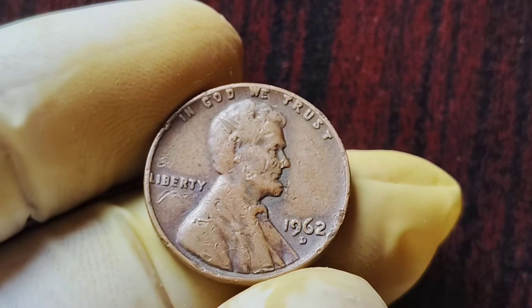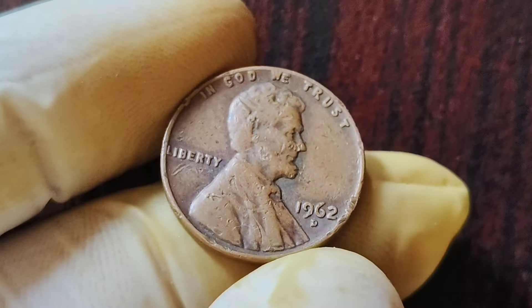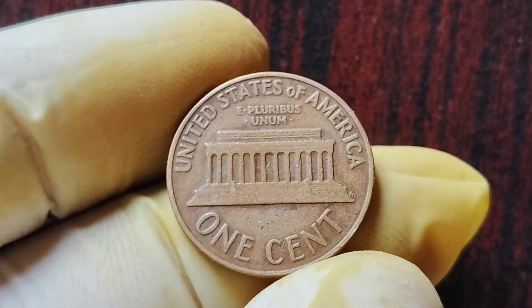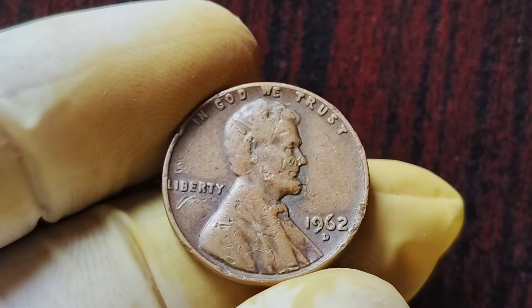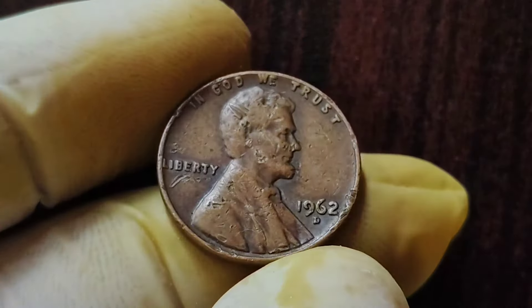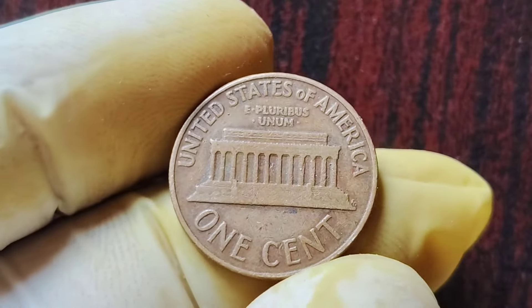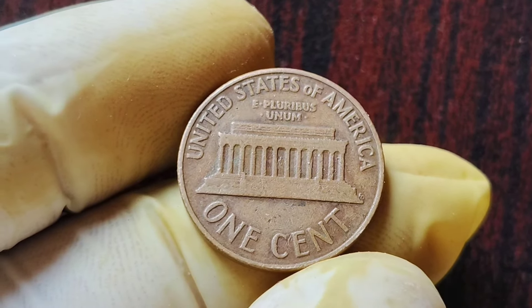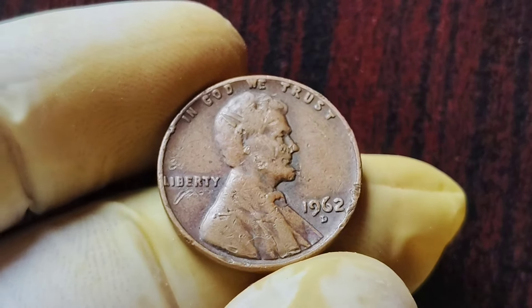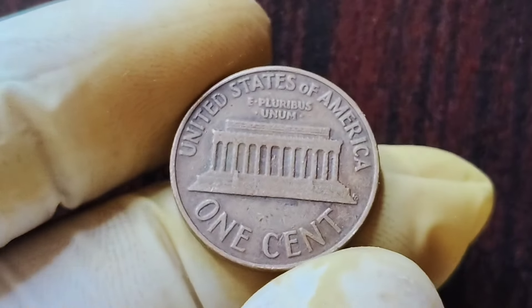If you're lucky enough to have one of these rare coins, you might be wondering what to do next — should you sell it or hold onto it as a long-term investment? It's always a good idea to consult with a professional coin expert before making any decisions. The value of these 1962 D Mint Mark Lincoln penny coins is only expected to increase over time, as more collectors become aware of their rarity and historical significance. The demand for these coins will continue to rise, driving up their market value.